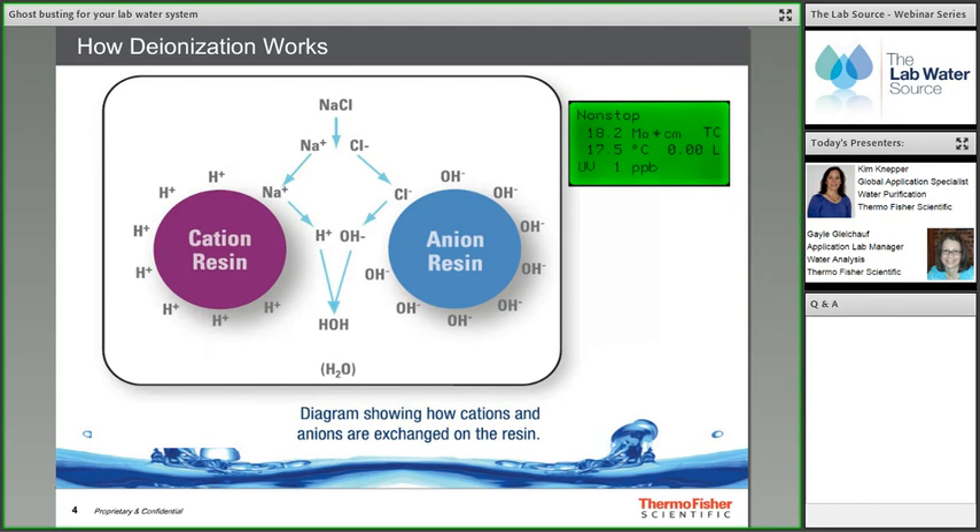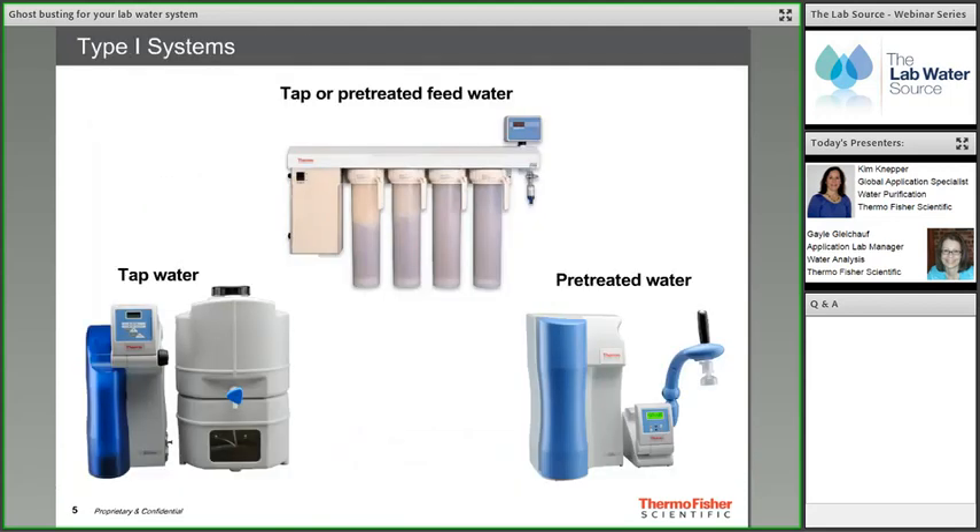Ultra-pure water systems use cartridges containing deionization resins with a specific number of exchange sites. These sites attract and exchange positive ions — such as calcium, magnesium, and sodium — for hydrogen ions, and exchange negative ions — such as chlorides and carbonates — for hydroxyl ions. When the deionization cartridges are new, many functional exchange sites allow the ultra-pure water system to reach up to 18.2 MΩ or 0.055 μS/cm to create Type 1 water.